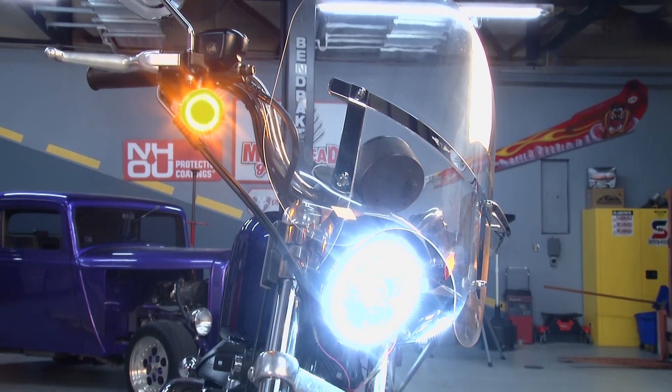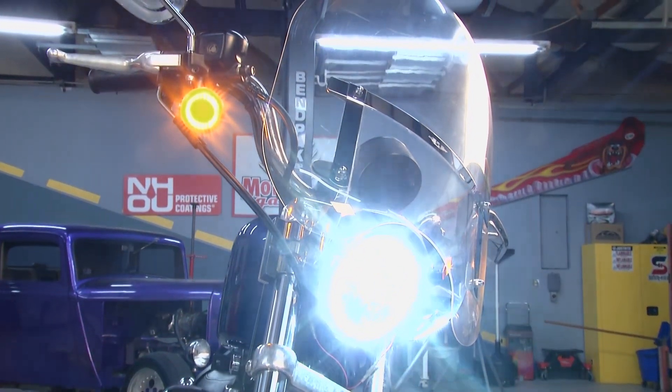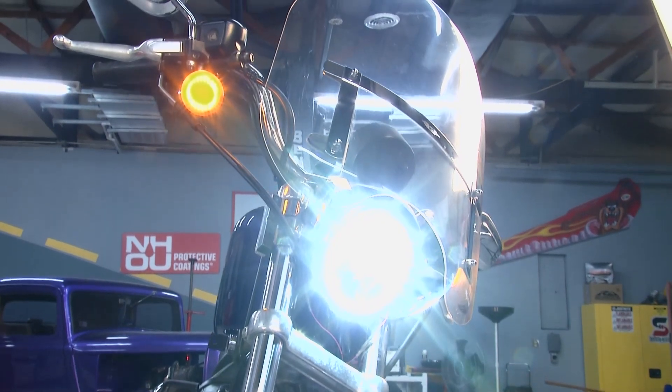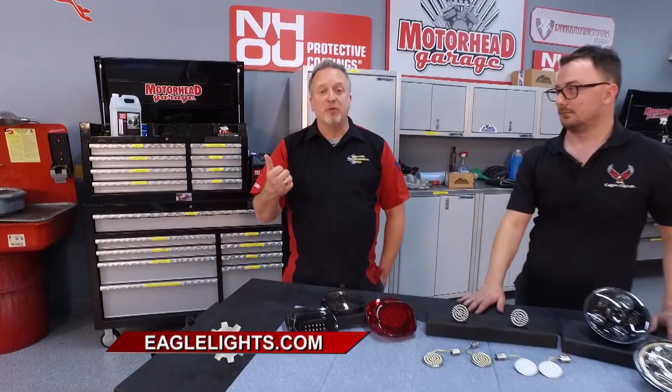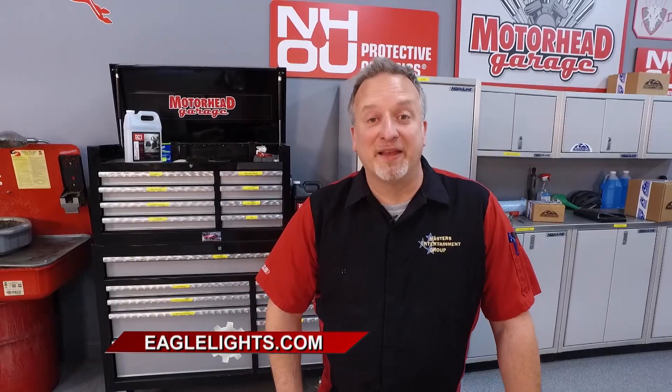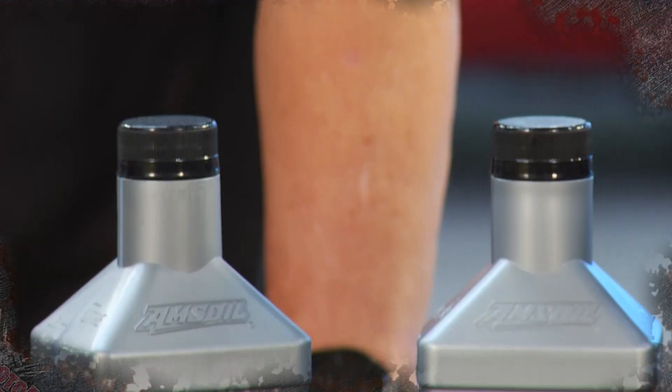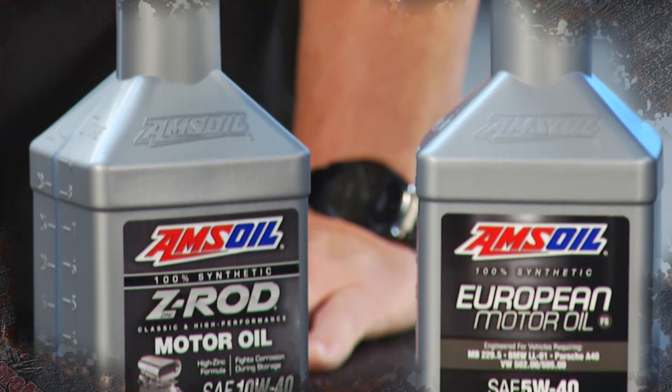We're concerned with delivering a high-quality light that's easy to install. If there's ever an issue, any of our lights come with a lifetime warranty — as long as you own it, we'll take care of you. These lights are super high quality, way better than the OEM lights. They're going to help you be seen and help you see out there on the road. Check them out at EagleLights.com. Stay tuned for more Motorhead Garage presented by DragonFireTools.com, and more great gear for your ride.